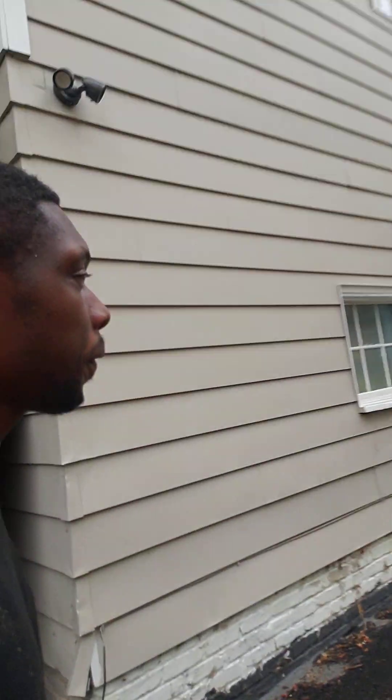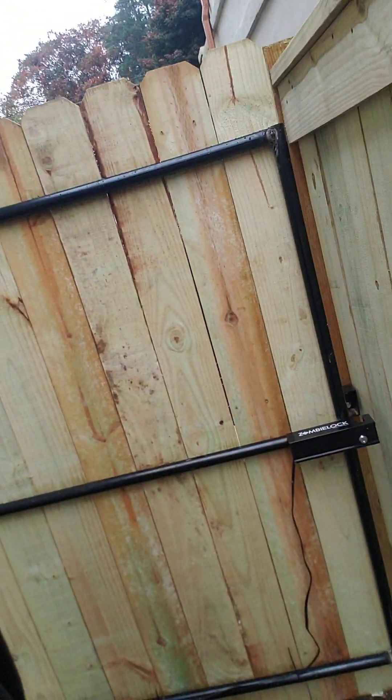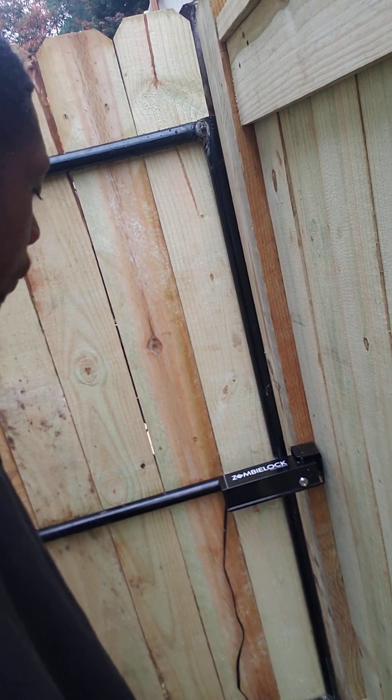So it closes on its own. And this customer got a lock with it, so it automatically locks on its own — you're going to hear a click. There we go. So now it can't be pushed open. That's also a good feature.